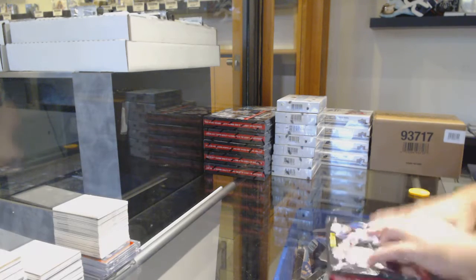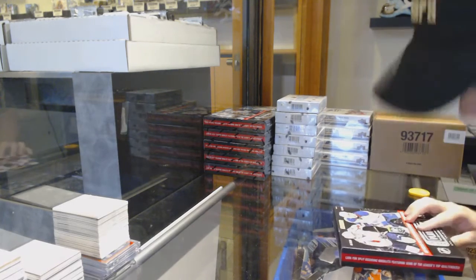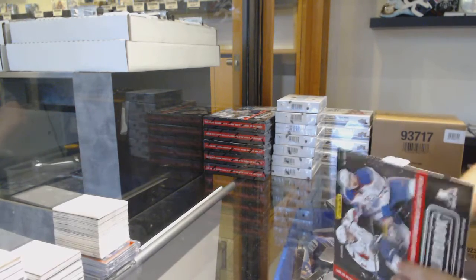Here we go, starting off CZ Break number 11,715. We've got a playbook — sixth box break.